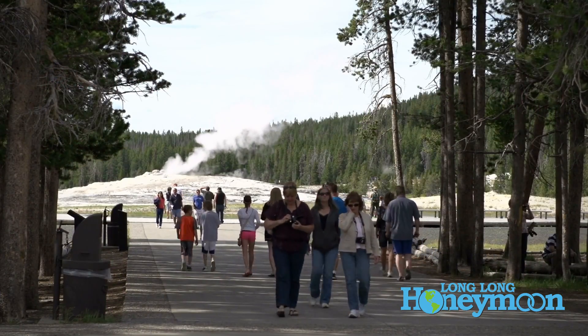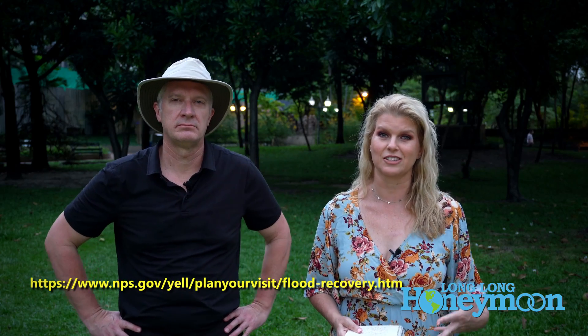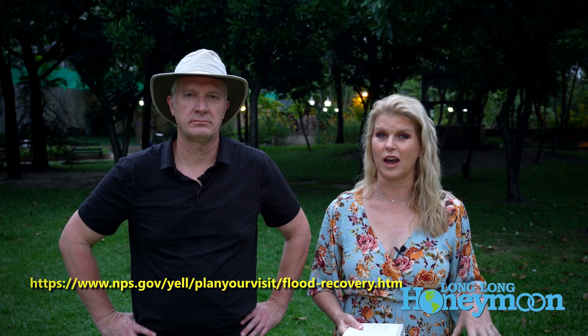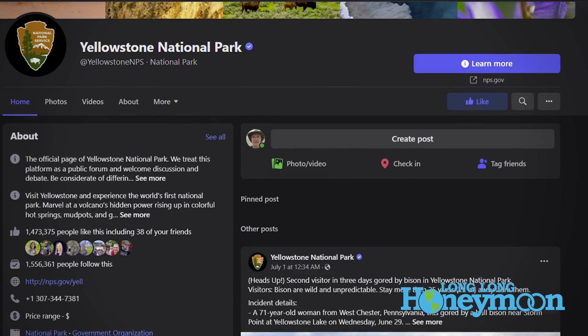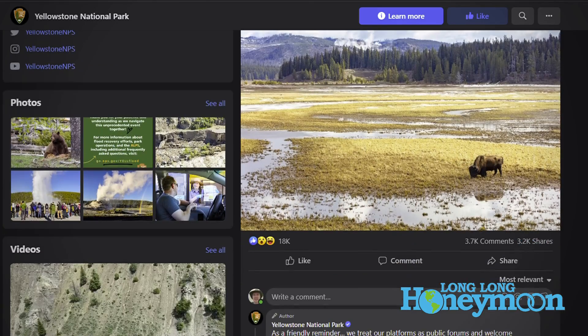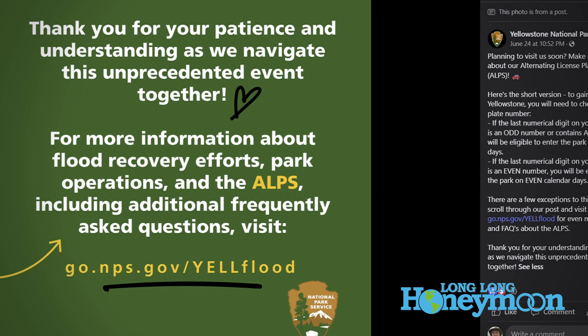With regards to services in the north loop, the gift shop at Tower and the gift shop at Mammoth will be open, along with general stores and fuel services in those areas. They'll evaluate reopening additional services in the coming weeks. Keep checking the Yellowstone National Park website for constant updates, and follow them on Facebook or Instagram — they post regularly and answer questions there. We'll put links beneath this video to all the relevant National Park Service web pages.